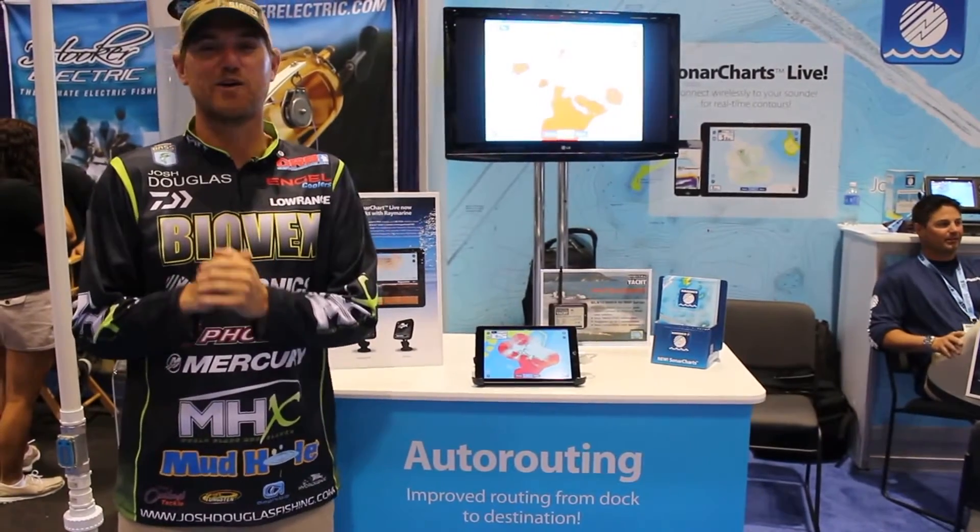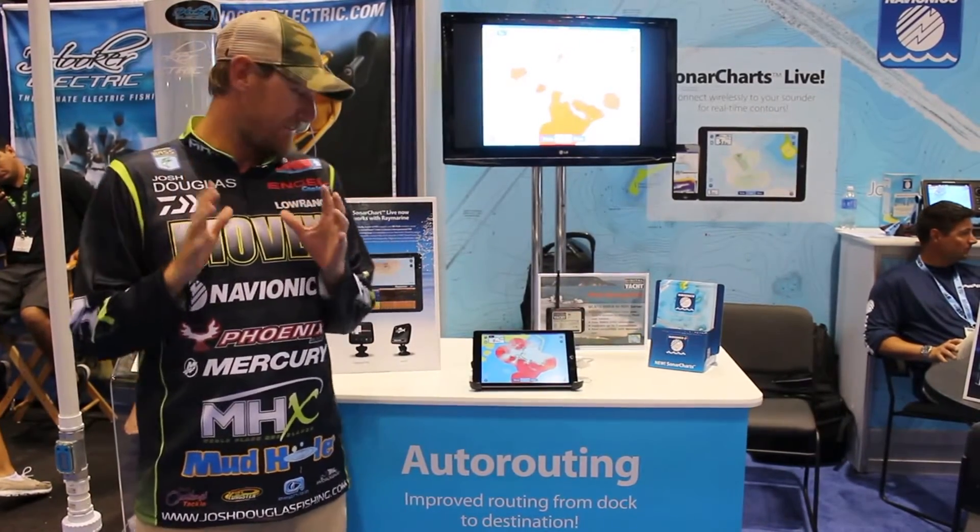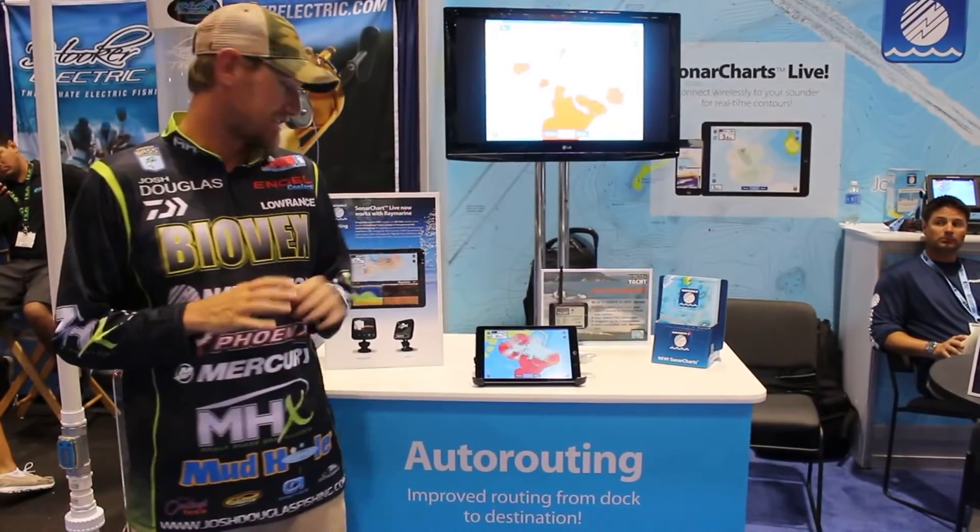Hey guys, I'm Josh Douglas hanging out with Bass East and we're in the Navionics booth at the 2015 iCast show. I want to introduce you to Navionics Sonar Charts Live. This thing is awesome.